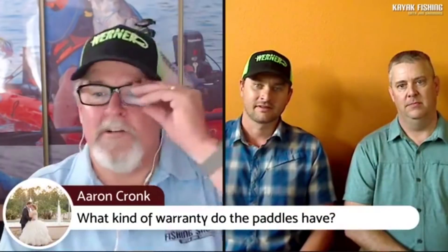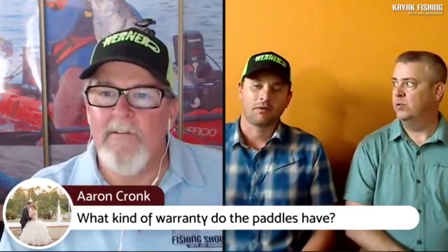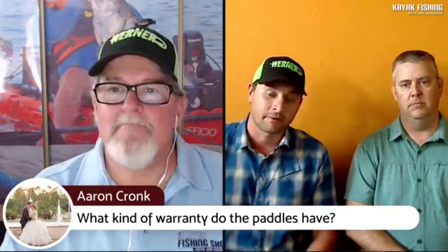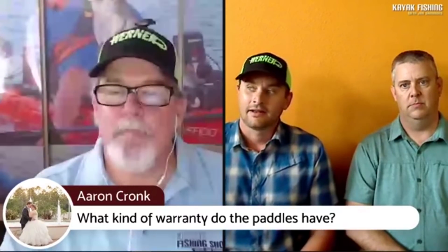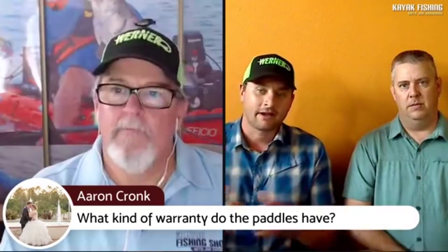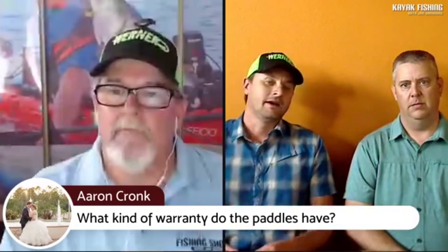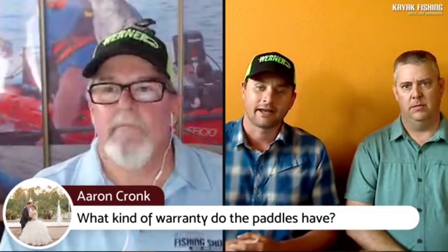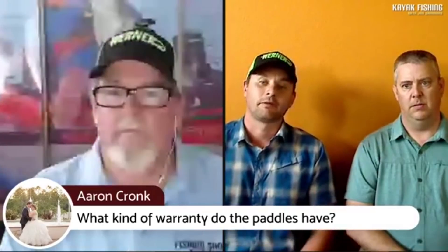Aaron Cronk asks: what kind of warranty do the paddles have? Werner offers a limited one-year warranty from time of purchase, and they stand behind their products. Warranty returns are less than a quarter of a percent — in the outdoor world, three percent would be considered good. Werner evaluates each returned product and either deems it a warranty issue or offers a repair.